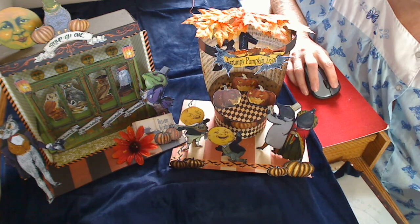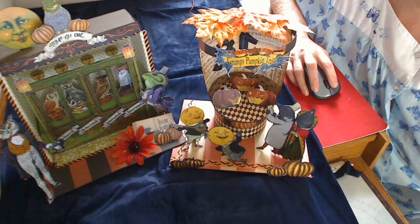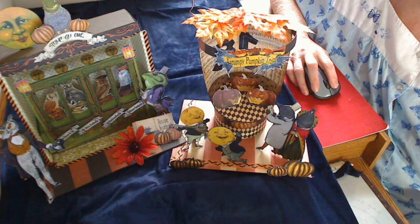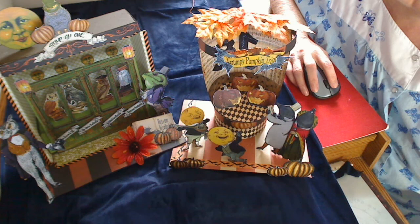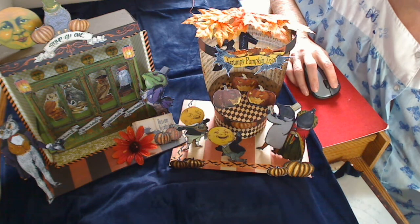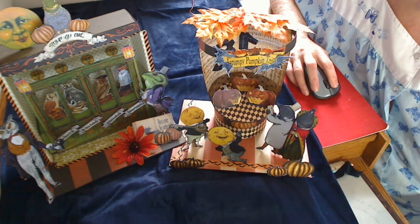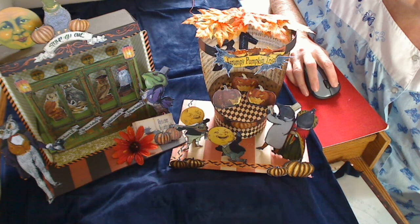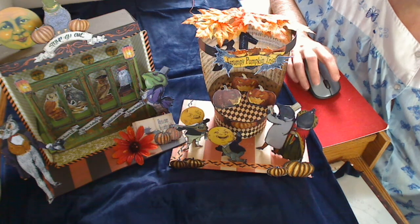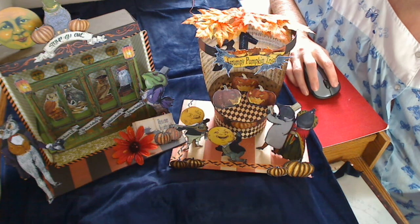I've just finished up these two items from last year's Halloween Carnival that Ms. Laura Carson had designed. This was a labor of love — every little thing that was fussy cut and had to be glued on. It's a 3D type of thing, so you really had to work hard at trying to get everything focused and in the right spot and get them standing up.